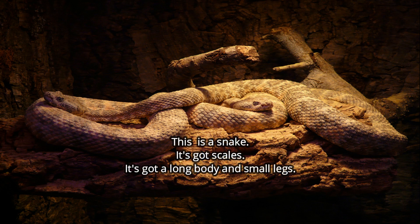This is a snake. It's got scales. It's got a long body and small legs. Can you correct the description? Of course — it hasn't got any legs.